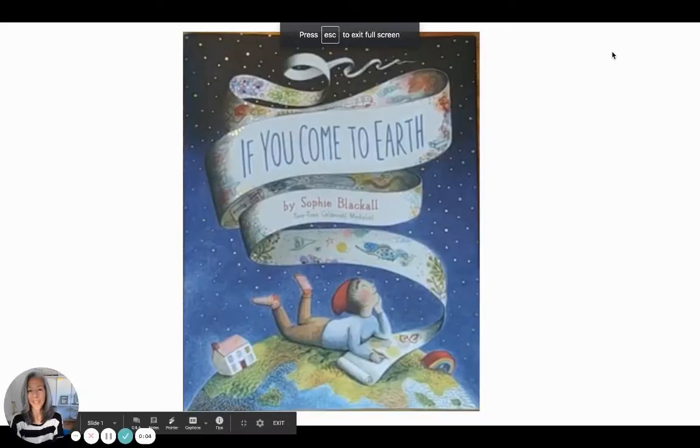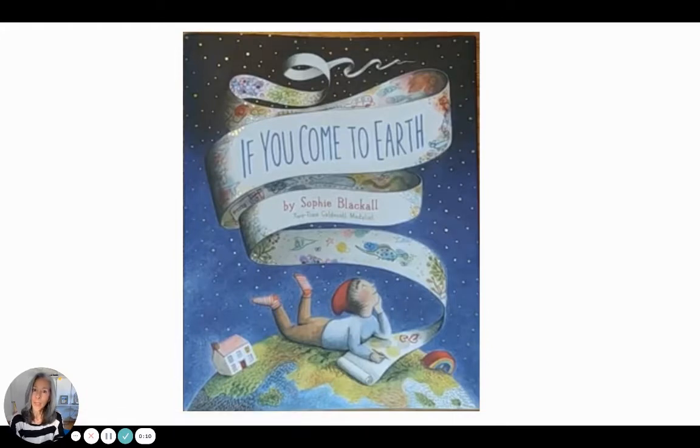Hi everyone! I'm excited about this book because I was having a conversation with some four-year-olds the other day and they were fascinated with aliens, and then I came across this book. It's called 'If You Come to Earth' by Sophie Blackall — she's the author and the illustrator — published by Chronicle Books. So I'm going to read it with their permission. Thank you, Chronicle Books. She really thought about this book; there are 38 pages. I'm gonna try not to talk too much so it doesn't go too long.